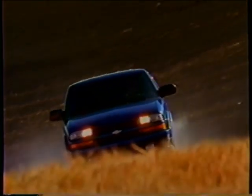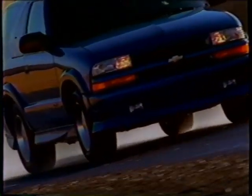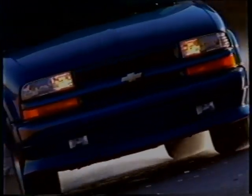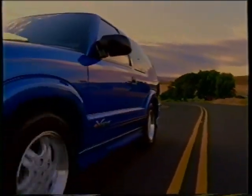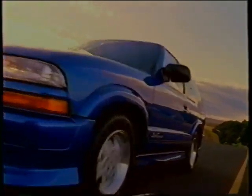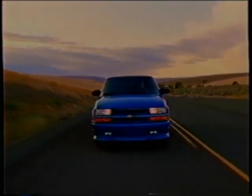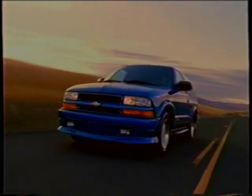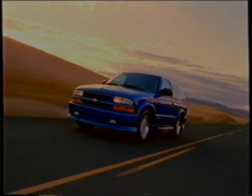The Blazer Extreme makes a strong impression for 2001. This exterior appearance package for two-wheel-drive models offers typically young two-door Blazer buyers an even more aggressive, head-turning look. Blazer Extreme features a lowered ride height with a specially-tuned Z87 sports suspension. Wheel flares complement specific 16-inch aluminum wheels and low-profile tires. Complete ground effects, lower body cladding, body color bumpers and grille also enhance the assertive style. Completing Extreme's exterior is a unique fascia with integral fog lamps, deep-tinted windows, and special Extreme badging, available in five bold exterior colors.